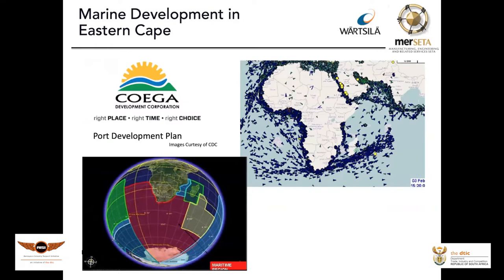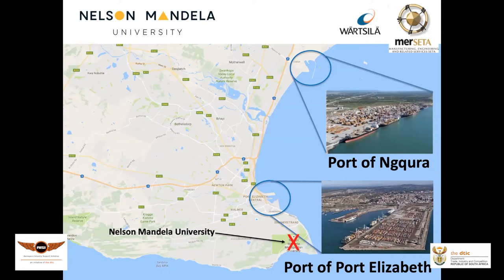South Africa has significant access to the various oceans around it, and on the right-hand side you can see a snapshot of the annual ships that go past our coastline that we need to harness the economic benefit from. Nelson Mandela University, down in Port Elizabeth, has two ports nearby, and the university is situated quite close to them, so the university is taking a big focus on developing its maritime qualifications.